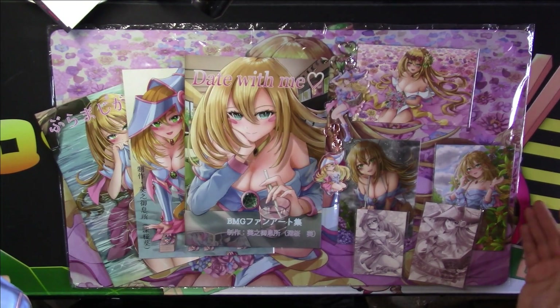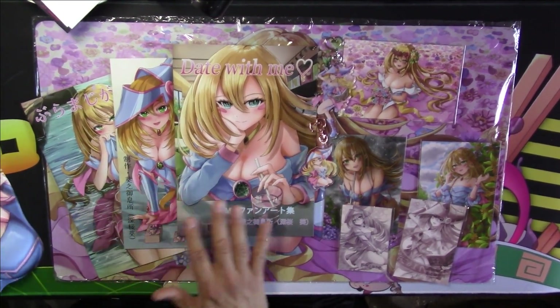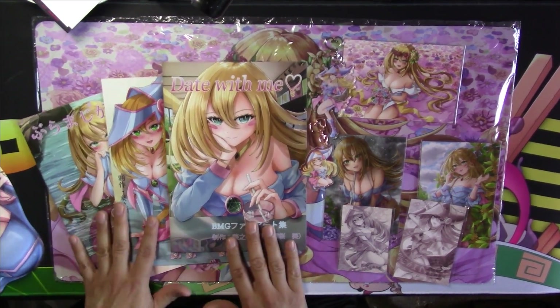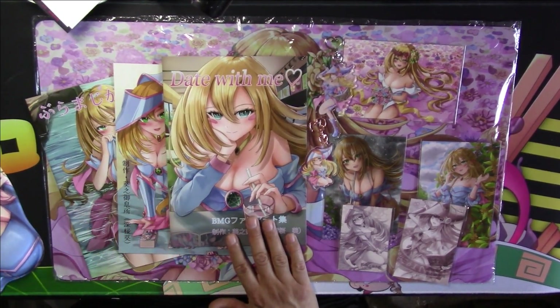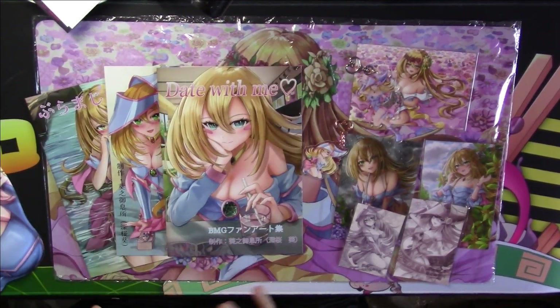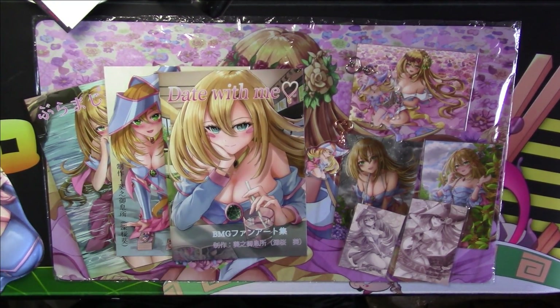Alright guys, thank you for watching. We're going to go through these three books in another video — they are wholesome, there's no R18 stuff in there, they're really cute. I think this one has a little comic in it and the rest is artwork, and these two have just artwork. Anyway guys, have a good one, thank you for watching!